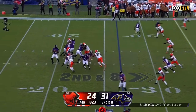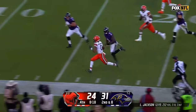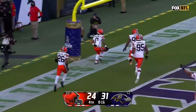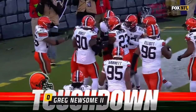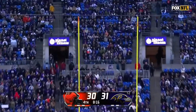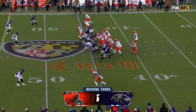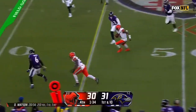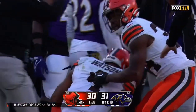Browns with touchdowns on their last two possessions. The extra point attempt — no good. Watson pump fake, crosses midfield. Deshaun Watson all the way to the Ravens' 40 before he was knocked out of bounds by Patrick Queen.